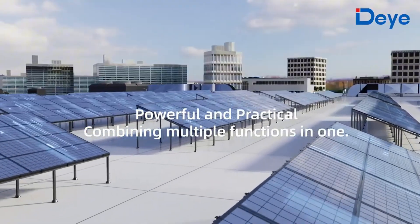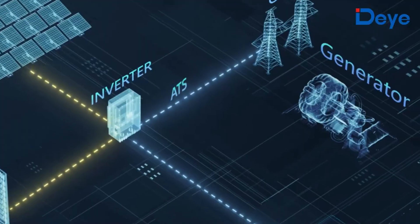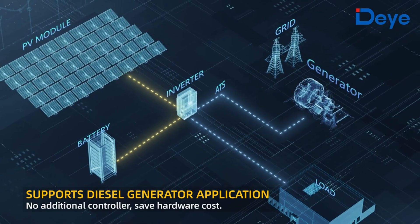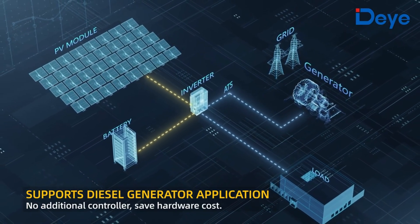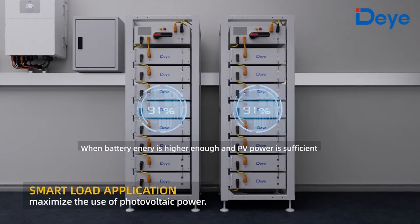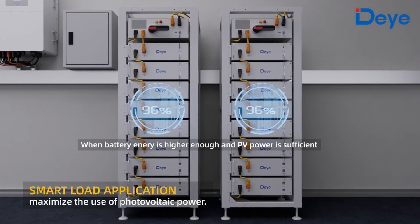Powerful and practical, combining multiple functions in one — it supports diesel generator application with no additional controller, saving hardware costs. The smart load application maximizes the use of photovoltaic power.